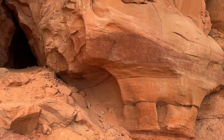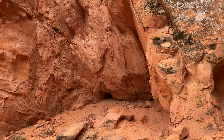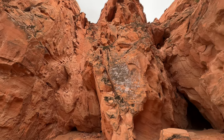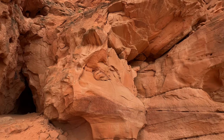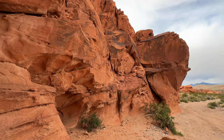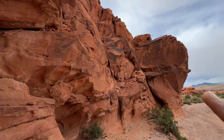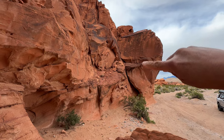Yeah, I can see all the petroglyphs up there. It's cold — I don't have a jacket on. Yeah, it's pretty cool. So there's petroglyphs right up here and obviously this whole rock right here.